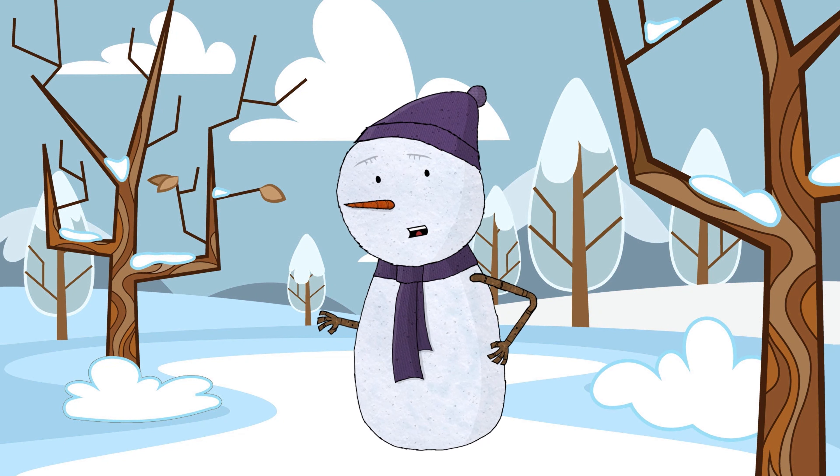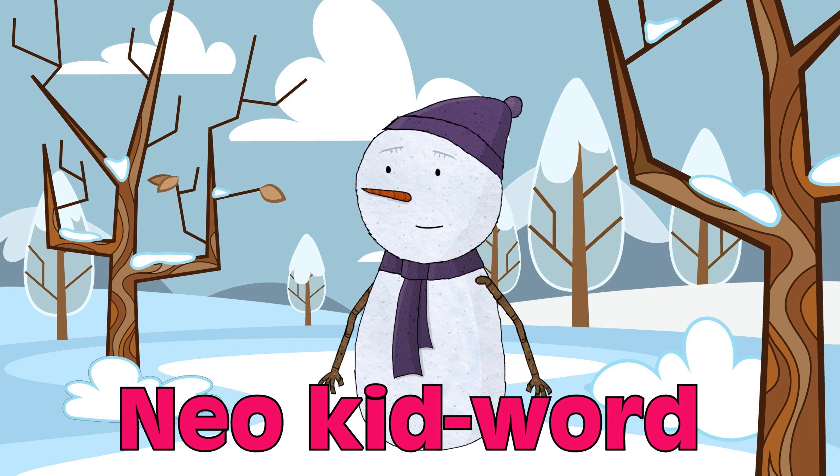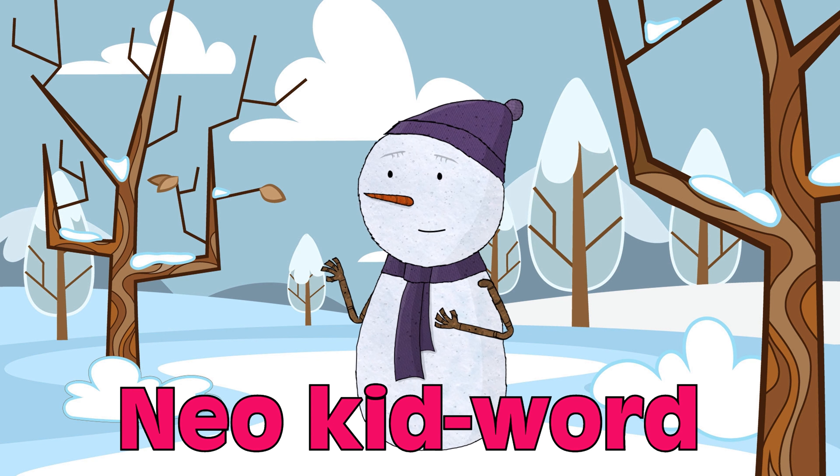Hello, welcome to the Neo Kid-World kids! Today we are going to learn about different sizes. First, let's learn to recognize them. Shall we? Now let's go!